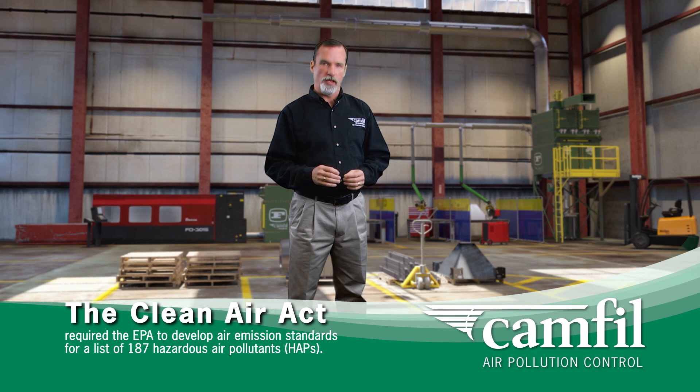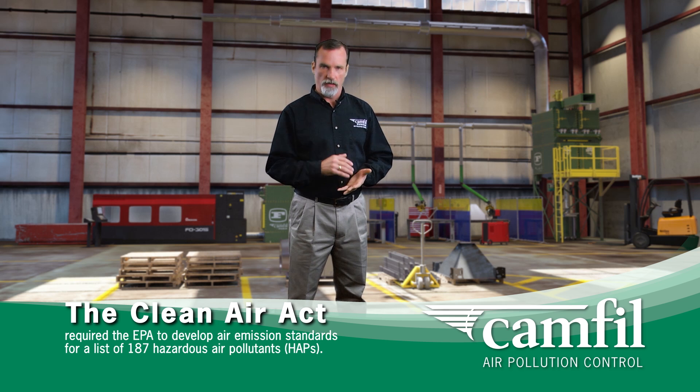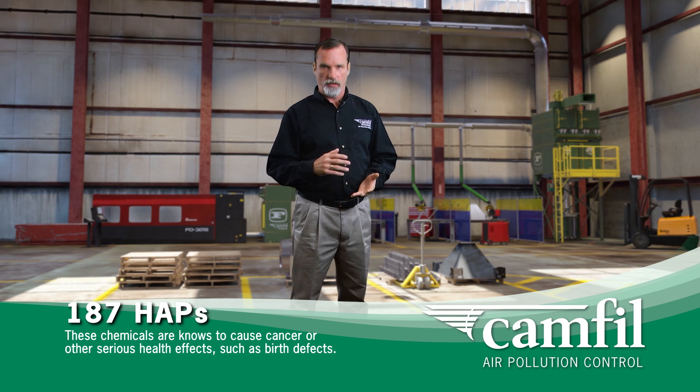One of the provisions of the Clean Air Act required the EPA to develop air standards for a list of 187 hazardous air pollutants. These pollutants are known to cause cancer and birth defects.